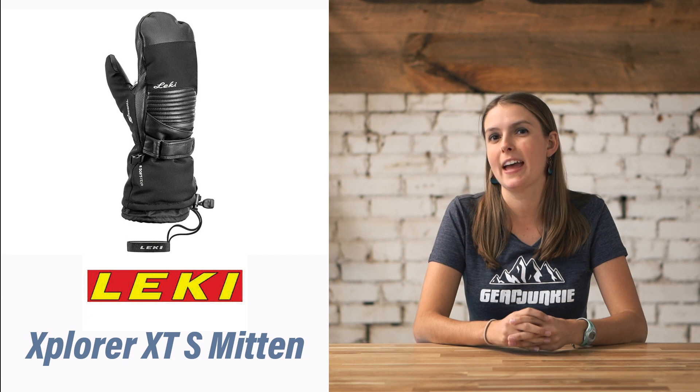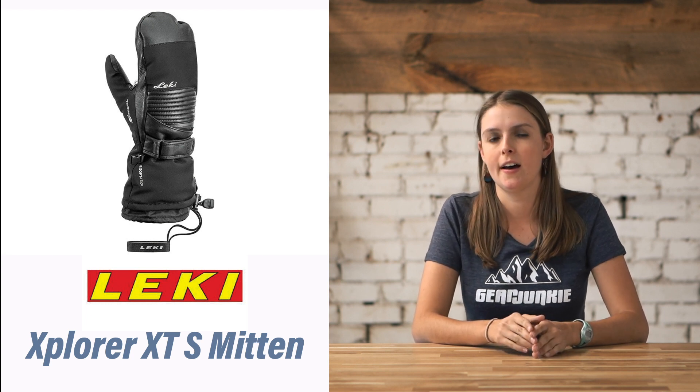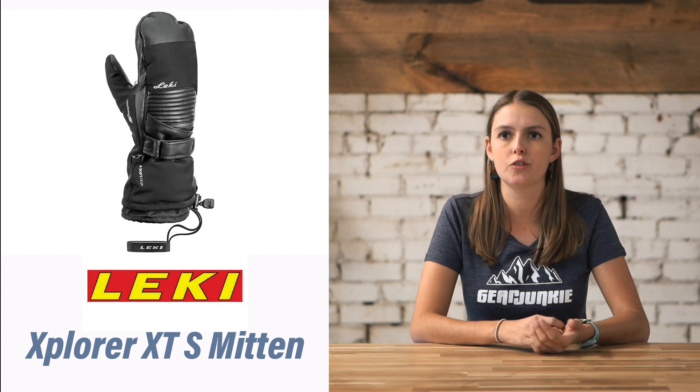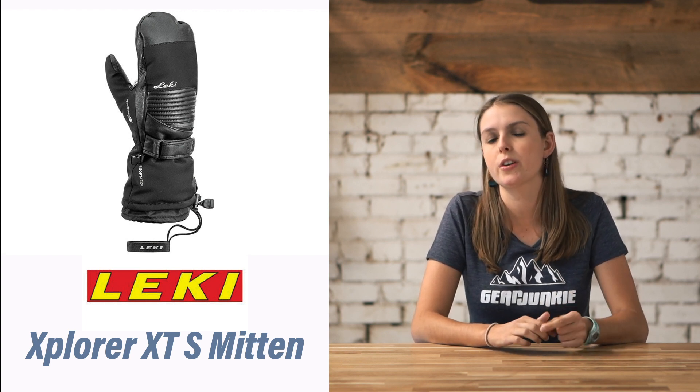Our next pick was our favorite mitten for hiking and snowshoeing. We chose the Leakey Explore XTS Mitten at $140. It's a really durable soft hex membrane complete with goat skin leather. It's got a lining, it's got straps. Our favorite feature on this mitten, though, is the trigger loops.